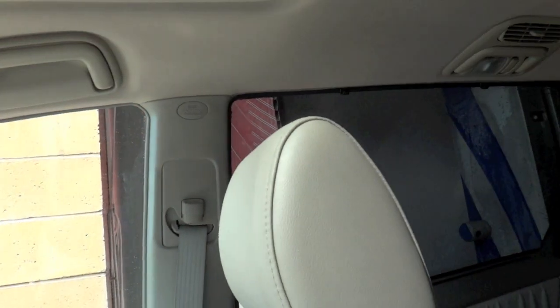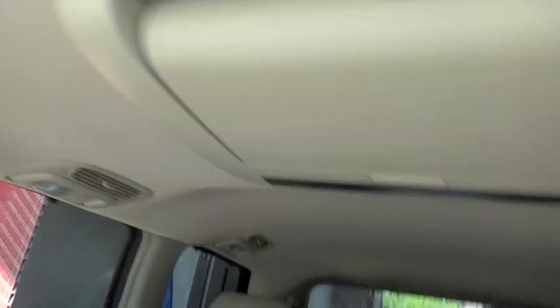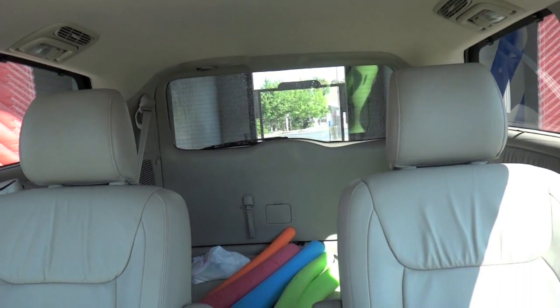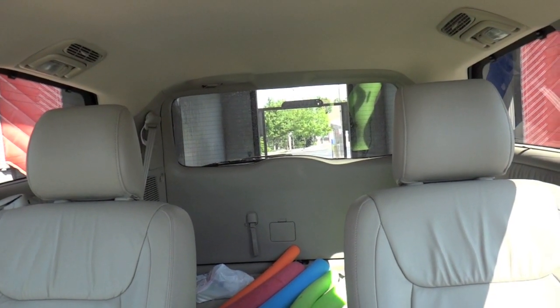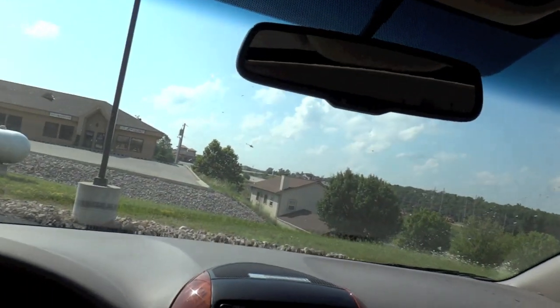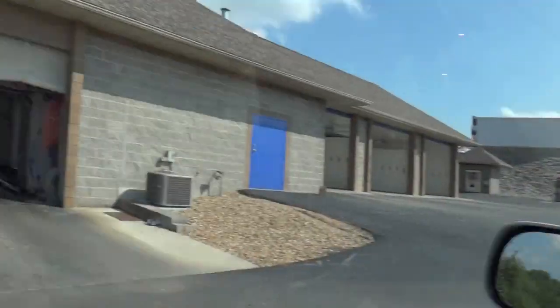Up there. Perfect timing. There's the other bay.